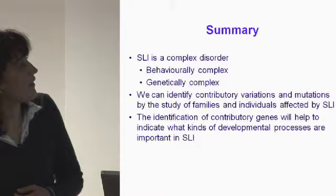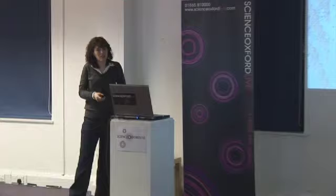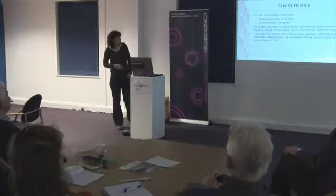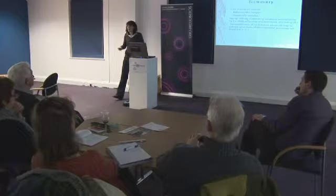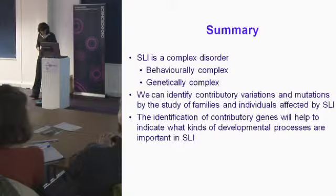To summarize: SLI is a complex disorder at the language level, at the underlying process level, and at the genetic level. But we think it is possible to identify contributing variants and mutations by studying families and individuals affected by SLI, and we think we've probably started to identify these genes. As we identify more, we hope it will help us understand the underlying biological processes, the differences between different children with SLI, and whether they share similar language problems to children with autism who also have language difficulties.